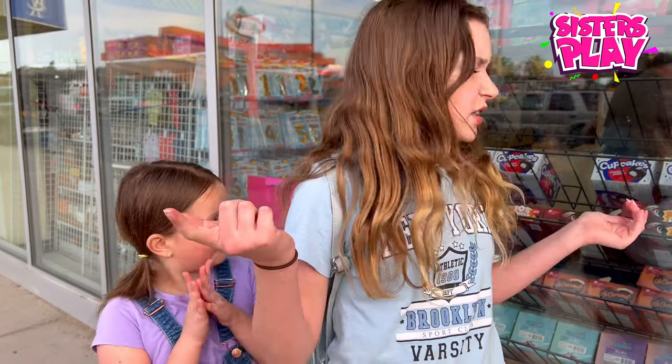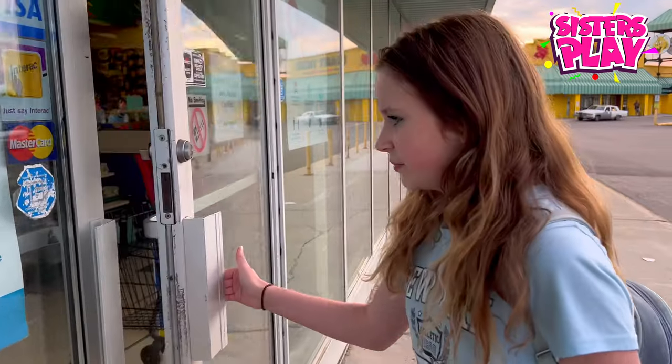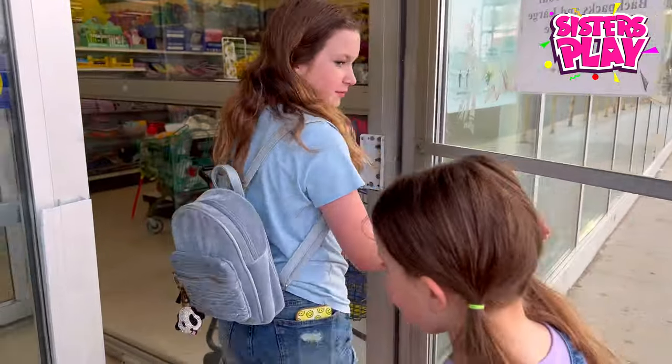Hi guys, welcome back to our channel! Today we are doing something super exciting — we are at Dollar Tree right now. We've heard there are some really cool school supplies here, so we're going to go in and see if there's any cool stuff. Actually on TikTok I thought there was a lot of cute kawaii stuff, so let's see if that's true!